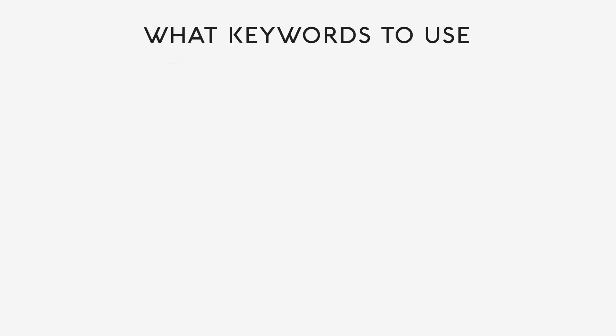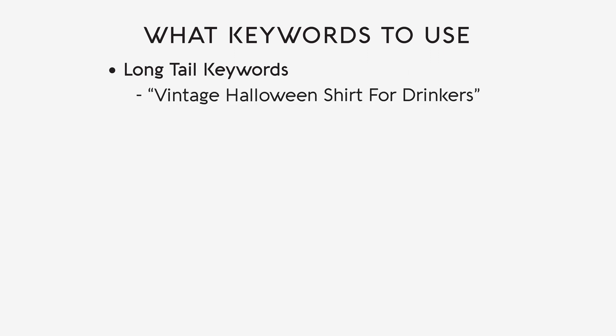But what keywords do you use? You can start by putting yourself in the customer's shoes and considering how they would naturally type their search into the search bar. You want to include long tail keywords, which are specific and niche phrases that target a smaller, more focused audience. An example of a long tail keyword is 'vintage Halloween shirt for drinkers.' It is specific and targets a niche audience searching for vintage themed Halloween shirts designed for drinkers, reaching a more targeted audience with higher purchase intent.